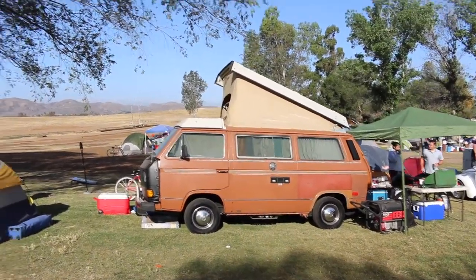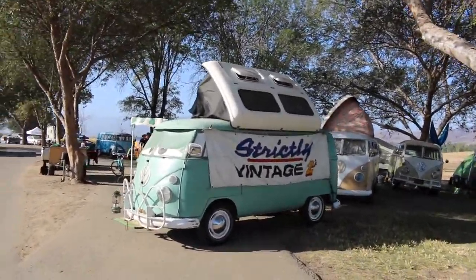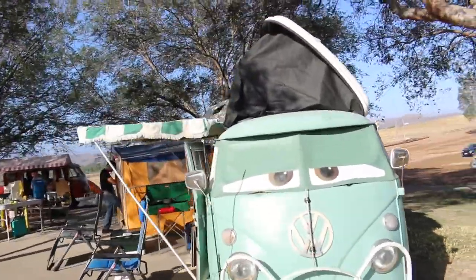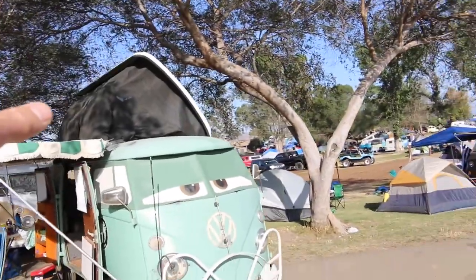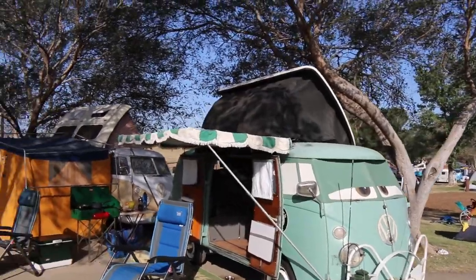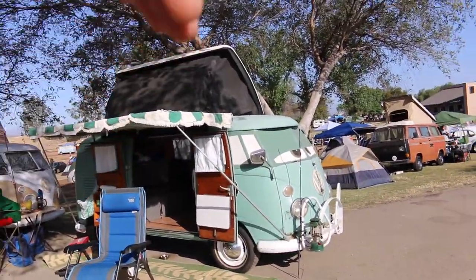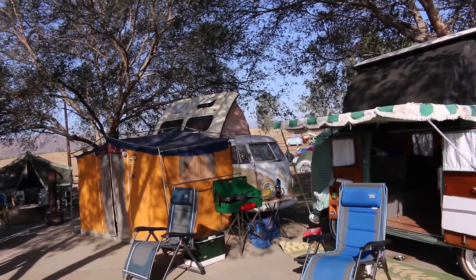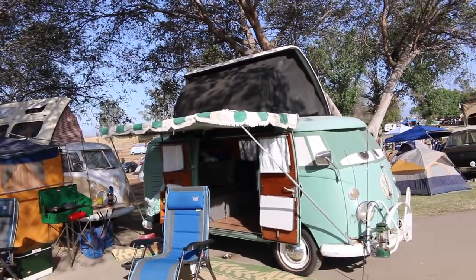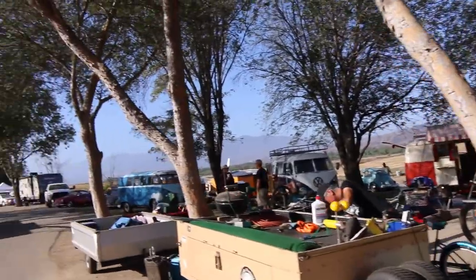Check out these two Dormobiles right here - split window Dormobiles. The Dormobile is kind of like a camper bus. They sell this aftermarket fiberglass piece that you put on the top of the bus, and you can flip it over for more viewing. But if you notice, they installed this one going one way and that one going the other way. They still do sell the fiberglass tops like that, so you can convert one or replace the one you have if it's all cracked.